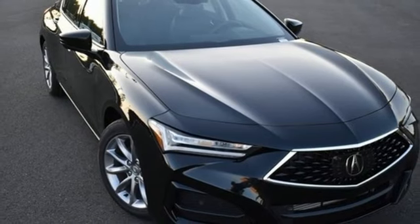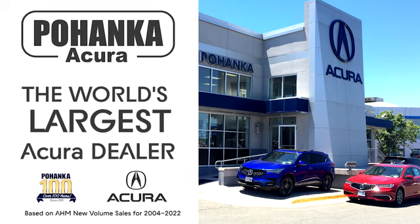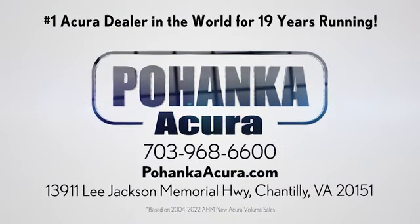Driving is believing. Test drive it today. Polhanka Acura is a great place to buy a car. We're conveniently located on Lee Jackson Memorial Highway in Chantilly.